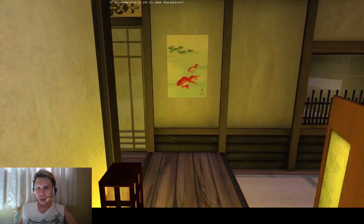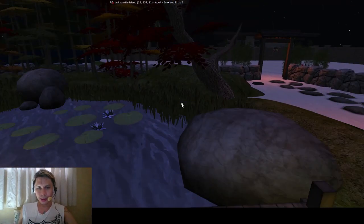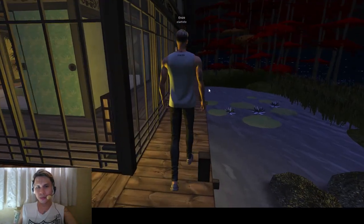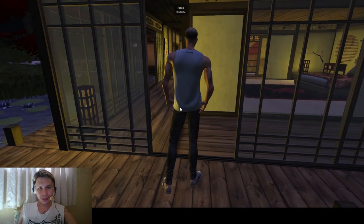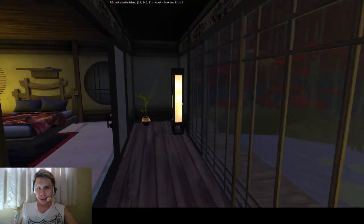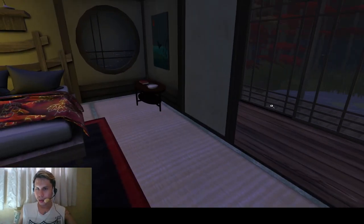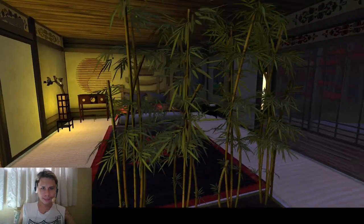All right, moving on — let's go to the hallway and out to the deck area. It's really chill to just walk around here. All these doors are sliding doors so you can go through all of them. There's some lighting and plants on the hallway, and now I'll show you the master bedroom — our bedroom.